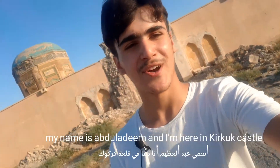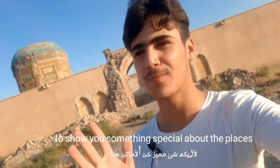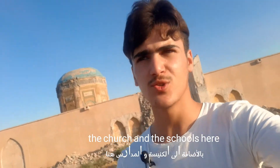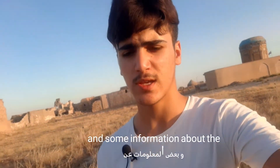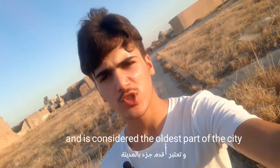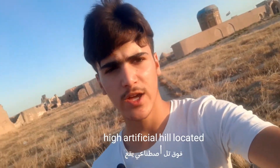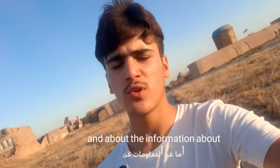Hi everyone, my name is Abdullazim and I'm here in Kirkuk Castle to show you something special about the places — the mosque, the church, and the schools here. I will tell you the location of this place and some information about the history of this castle. This castle is located in the center of the city of Kirkuk and is considered the oldest part of the city. The castle stands on a 130-foot high artificial hill located on a plateau across the castle river.